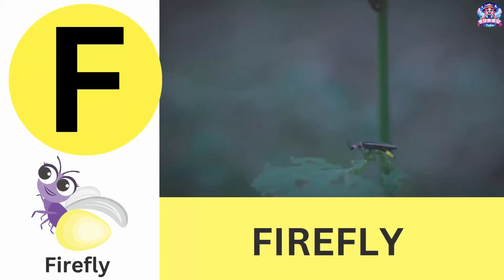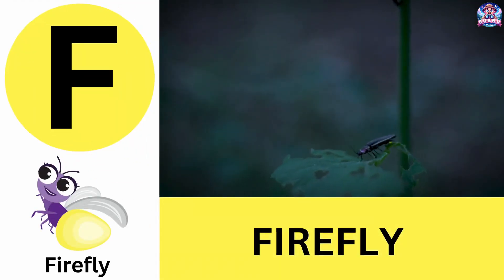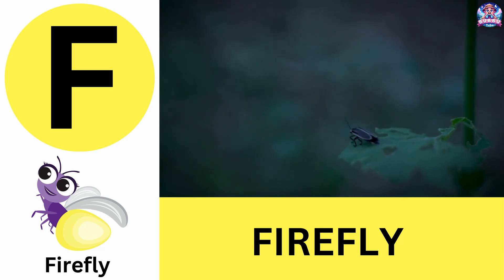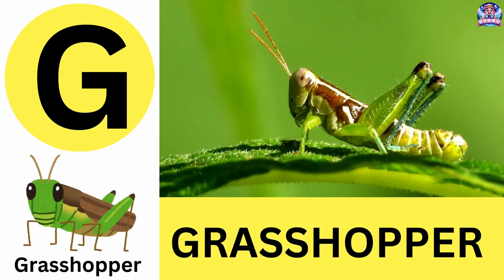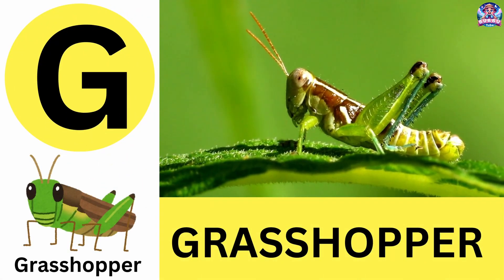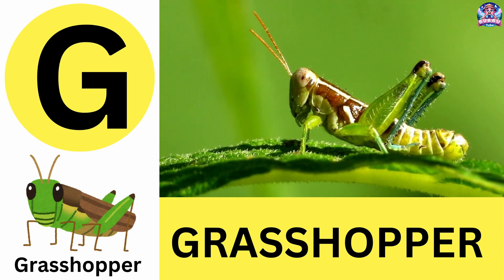F. F is for firefly. Fireflies glow in the dark to communicate. F is for firefly. G. G is for grasshopper. Grasshoppers are incredible jumpers that can leap 20 times their body length. G is for grasshopper.